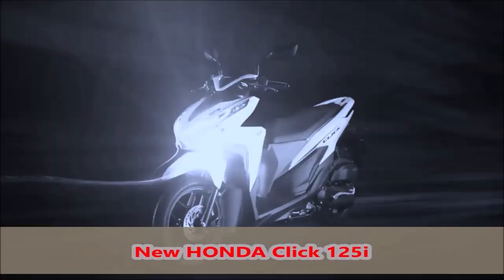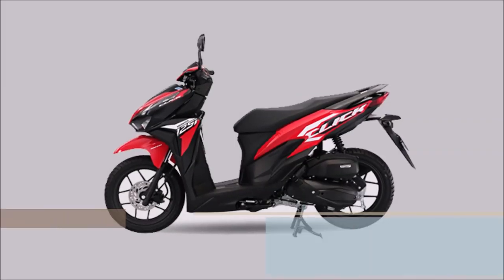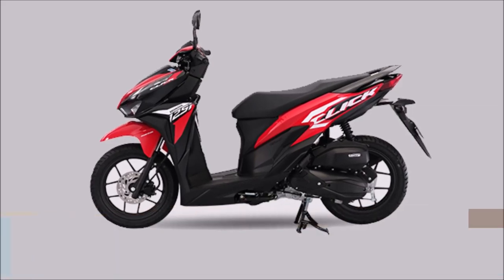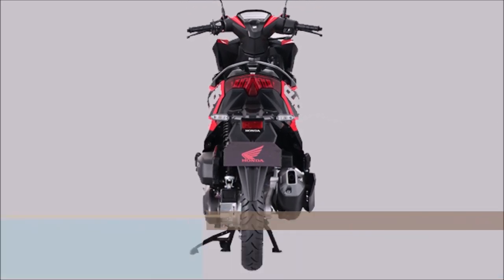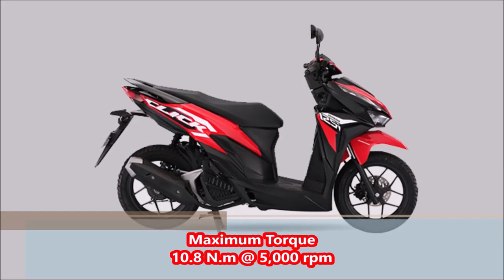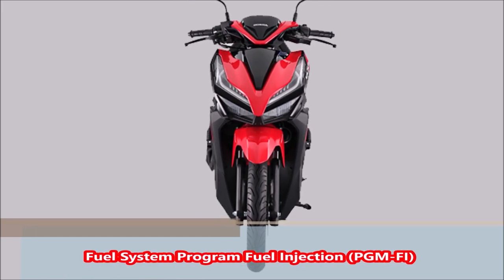Introducing the new Honda Click 125i. Engine type: 4-stroke SOHC liquid cooled. Maximum power 8.2 kW at 8500 rpm, maximum torque 10.8 Nm at 5000 rpm. Fuel system: Programmed Fuel Injection PGM-FI.